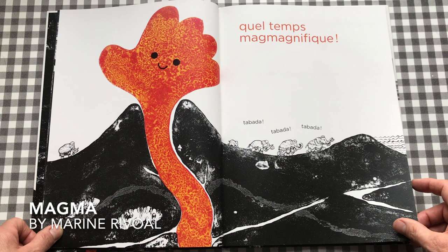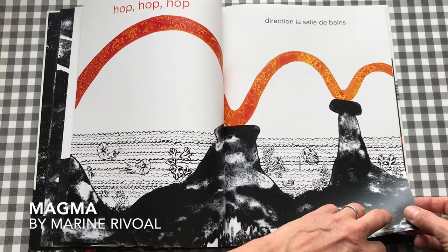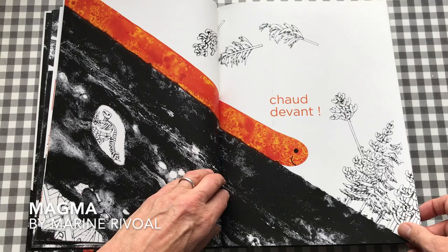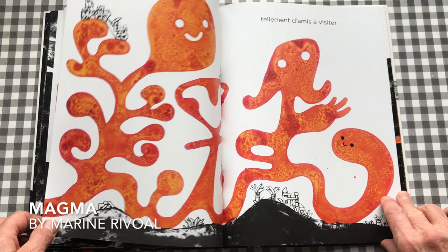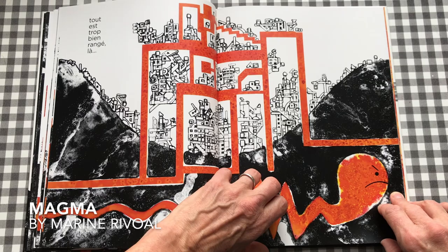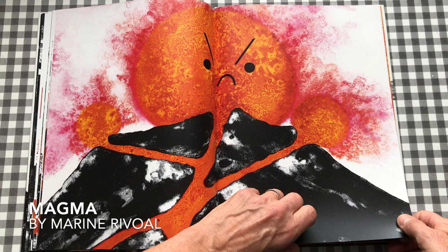There are lots of marvellous made-up words like 'magma, magma magnifique.' You see the magma hopping across all the mountains, having a big old sunbathe — so many places to explore, so many friends to visit. And meanwhile above ground, human beings are coming into the picture, digging and building, making the magma rather angry until there's an eruption. Such exciting artwork — it really does feel molten hot.